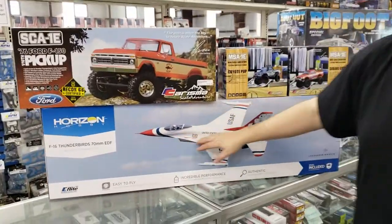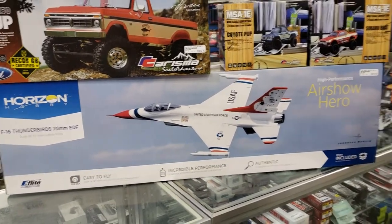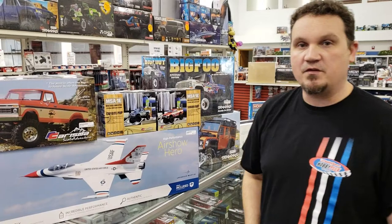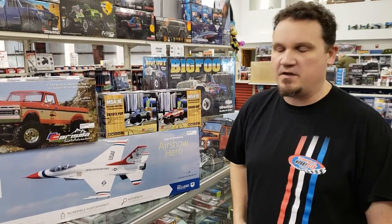Brand new jet from E-Flite — the F-16. It comes with AS3X built in along with SAFE Select technology, which makes it a little easier to fly for beginners. I wouldn't say there's really a beginner jet, but for intermediate pilots or if it's your first crack at getting a jet, this would be a good way to go — just like their Viper over there.